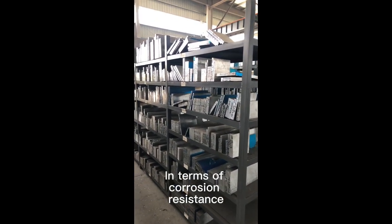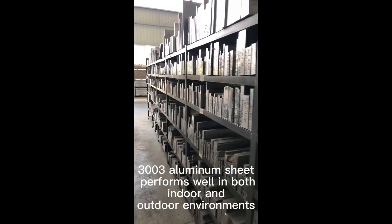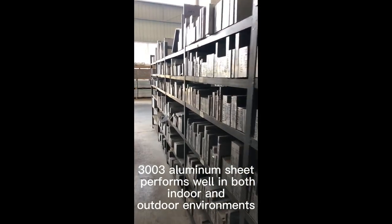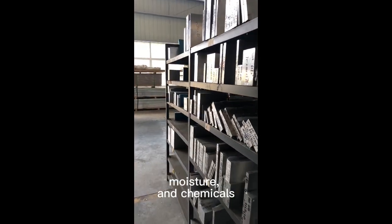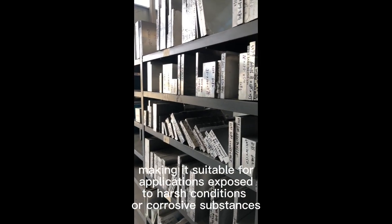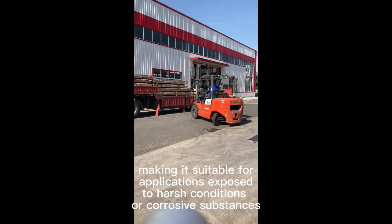In terms of corrosion resistance, 3003 Aluminum Sheet performs well in both indoor and outdoor environments. It has excellent resistance to atmospheric agents, moisture, and chemicals, making it suitable for applications exposed to harsh conditions or corrosive substances.